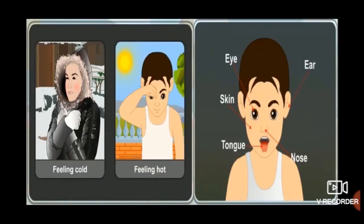Humans and animals can feel changes around them with the help of sense organs. Eyes, ears, nose, tongue and skin are called the sense organs.